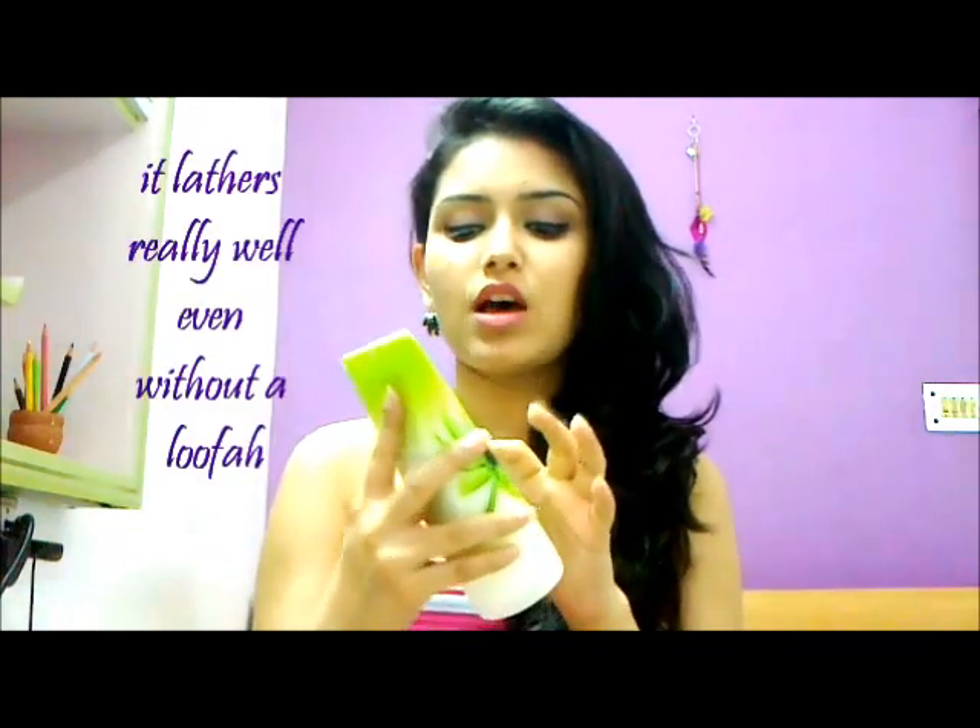Another one is the Bath and Body Works White Citrus range. I basically like it for their fragrance more than anything else — the product quality is nice but not out-of-the-world awesome. I feel their specialty is their fragrances. I have the creamy body wash, their moisturizer, and their body mist as well. It's really fresh and citrusy but not pure lemon — if you like citrus fragrances that are not very overpowering, I think you should go for this.